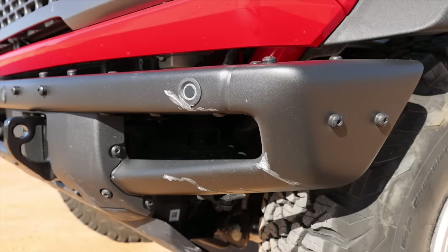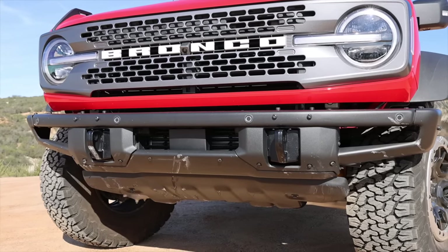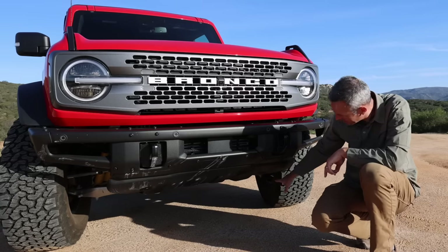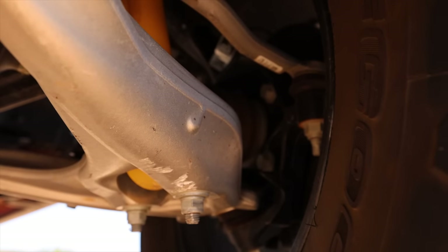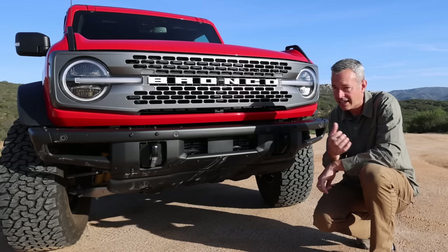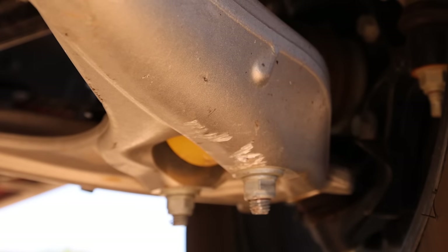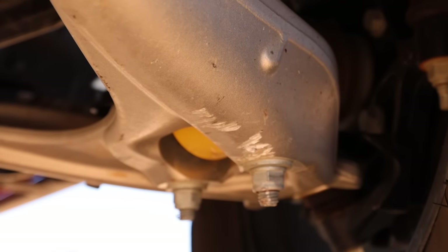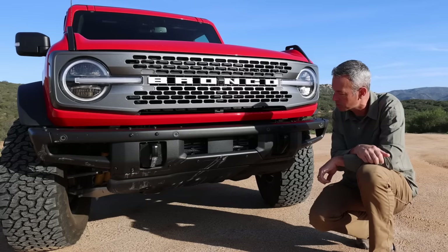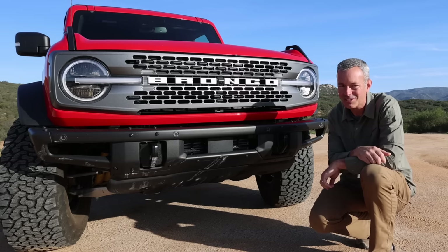It is good having steel because we have banged it up and bruised it pretty good, and it's held up pretty well. I need to get some black paint and fix some of these little scratches. One criticism down here is the independent front suspension A-arms have bolts coming right through, and on the driver's side I hit a rock — that's almost a hang-up point. Over time those threads are just going to get stripped away. It would be nice if that was flush-mounted or inverted. All in all, I do like the front end of the Bronco — it looks really aggressive.